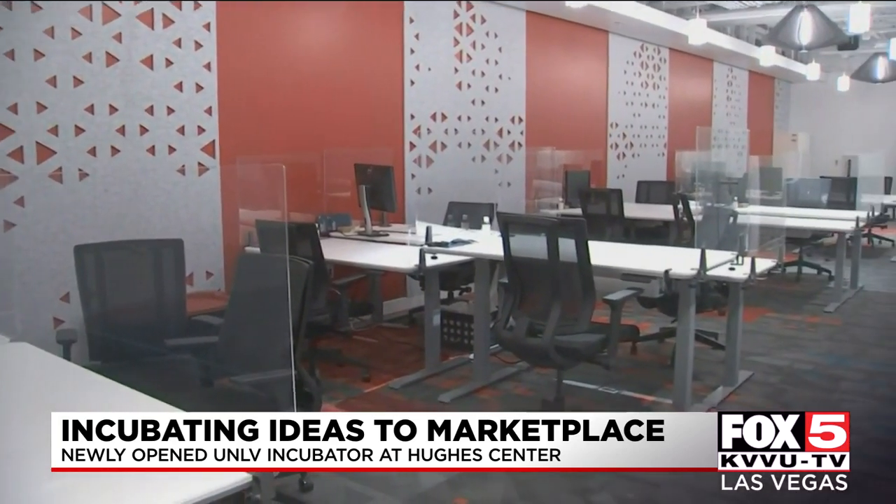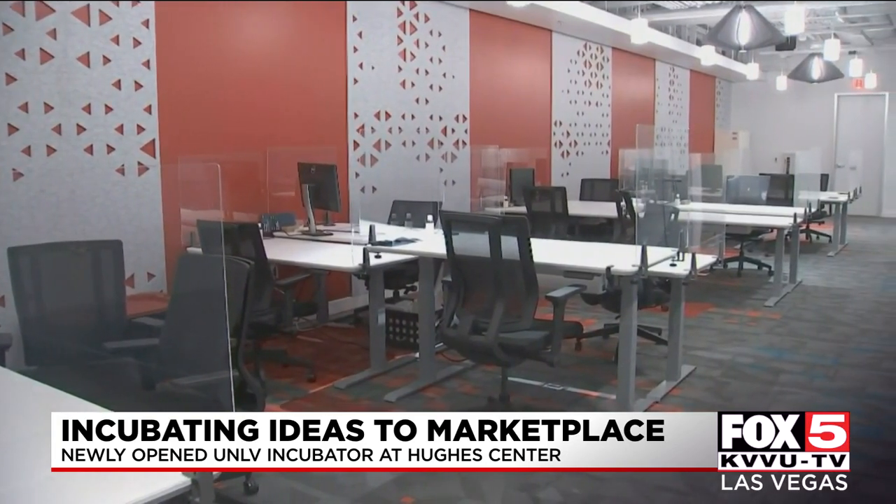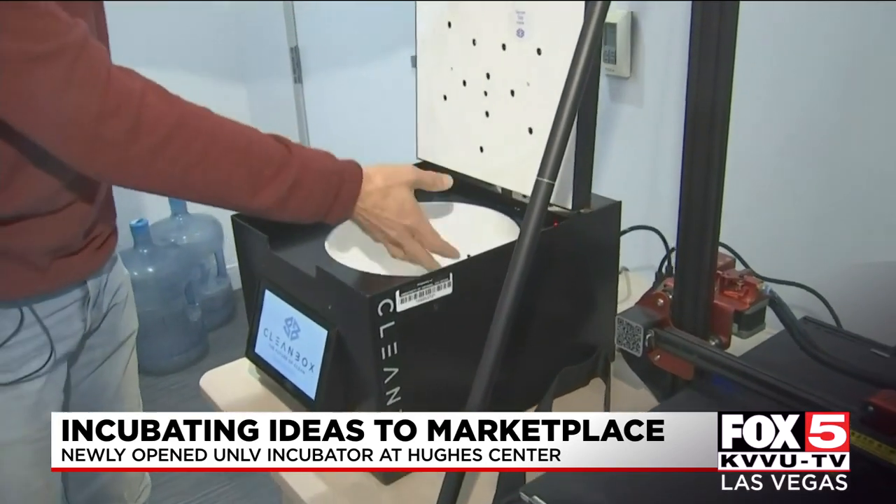The debut of this space comes on the heels of the pandemic, a reminder of how important it is to diversify and strengthen the Vegas economy. As one speaker noted, it has shed a lot of light on the vulnerabilities that Las Vegas possesses and the need for diversification.